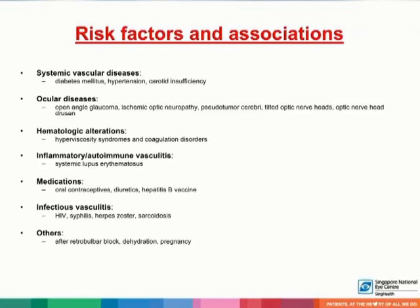The risk factors and associations of central retinal vein occlusion include systemic vascular diseases such as diabetes mellitus and hypertension; ocular diseases such as open-angle glaucoma and ischemic optic neuropathy; hematologic alterations such as hyperviscosity syndromes and coagulation disorders; and inflammatory autoimmune vasculitis such as SLE. Medications such as oral contraceptives and diuretics may also predispose to a thrombotic state leading to central retinal vein occlusion.